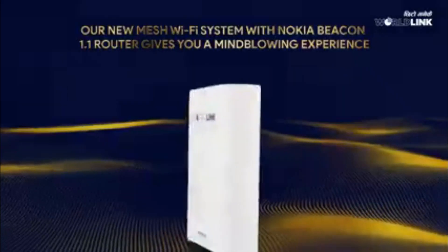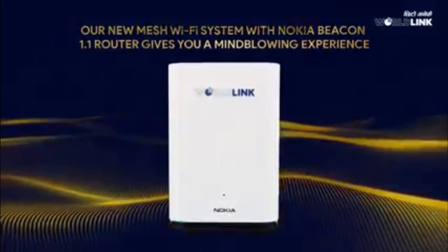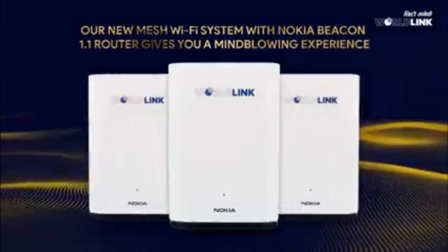We have a lot of coverage in this case. The router has a lot of issues with Wi-Fi. In this case, we have used Nokia's router. With a dual-band router, we have to use that router in two ways. So, we have to use Wi-Fi coverage in the main router.